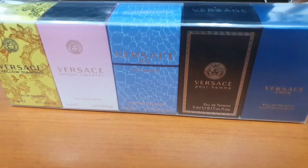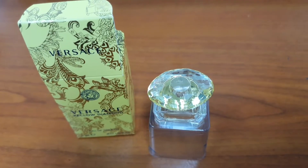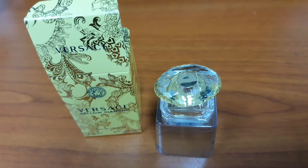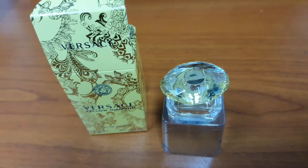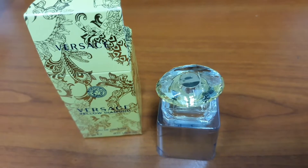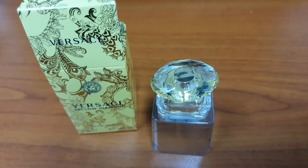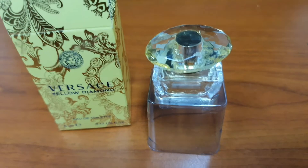Today we'll be talking about Versace Yellow Diamond. I mentioned buying a set of five Versace five-milliliter boxes, which came to about 30 to 40 dollars for the whole set. I'll share what I, as a man, think of this female perfume. It was launched in 2011, and the top notes are Amalfi lemon, pear, bergamot, and neroli.